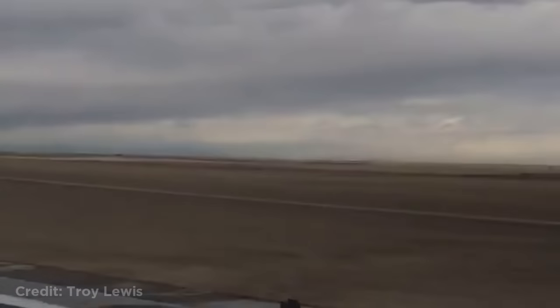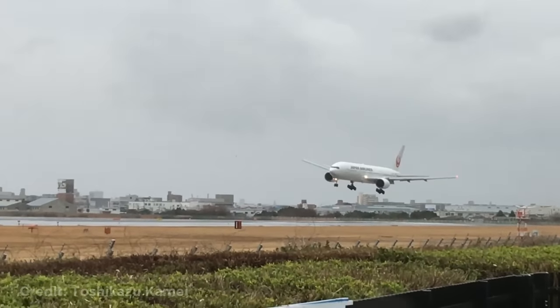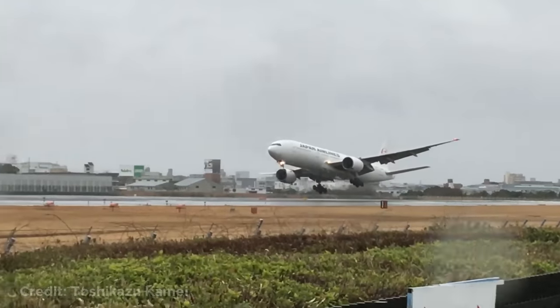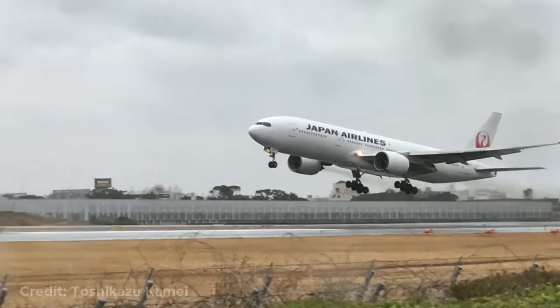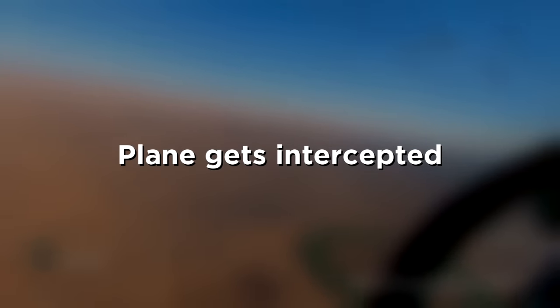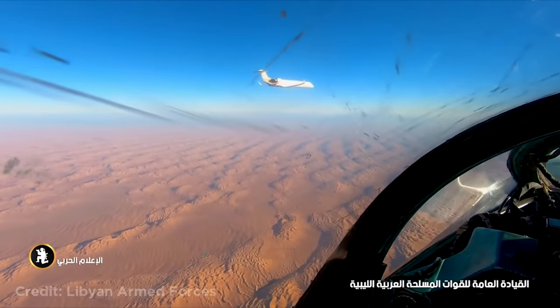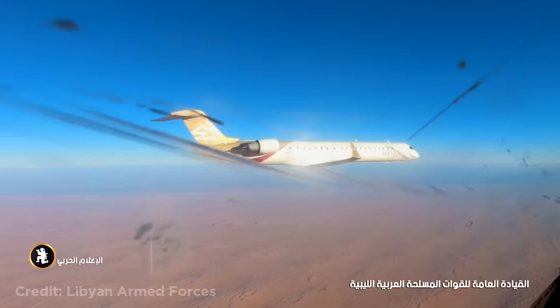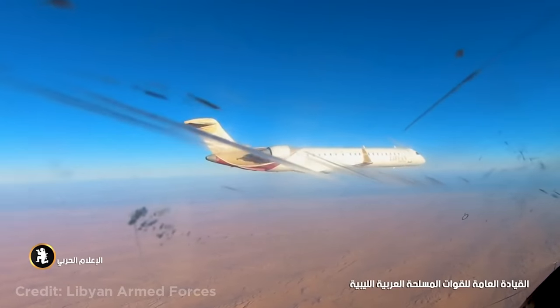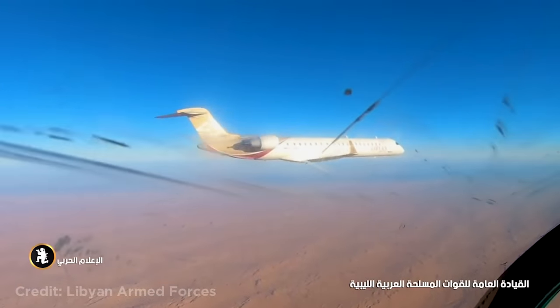Luckily no one was injured. This plane struggling to land in a storm. This plane violated a no-fly zone, so this Libyan fighter jet had to intercept it. They then told the pilot to land and he followed the instructions.